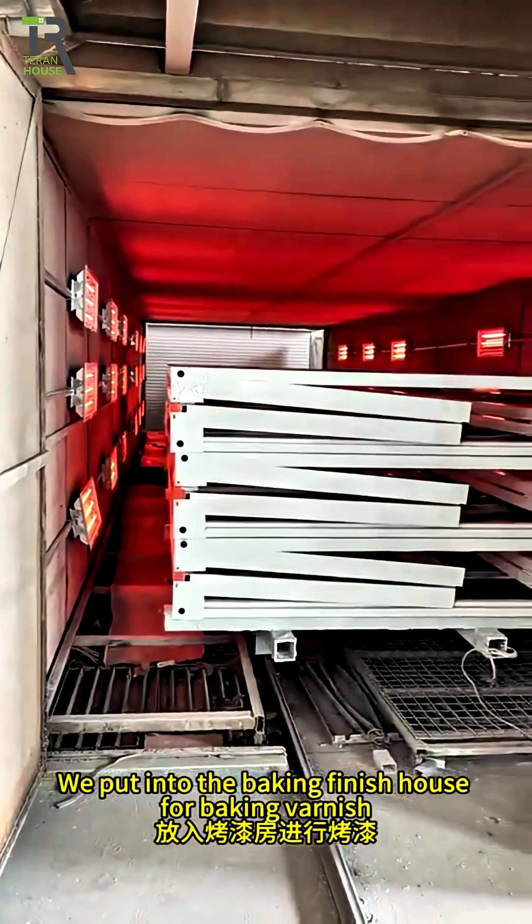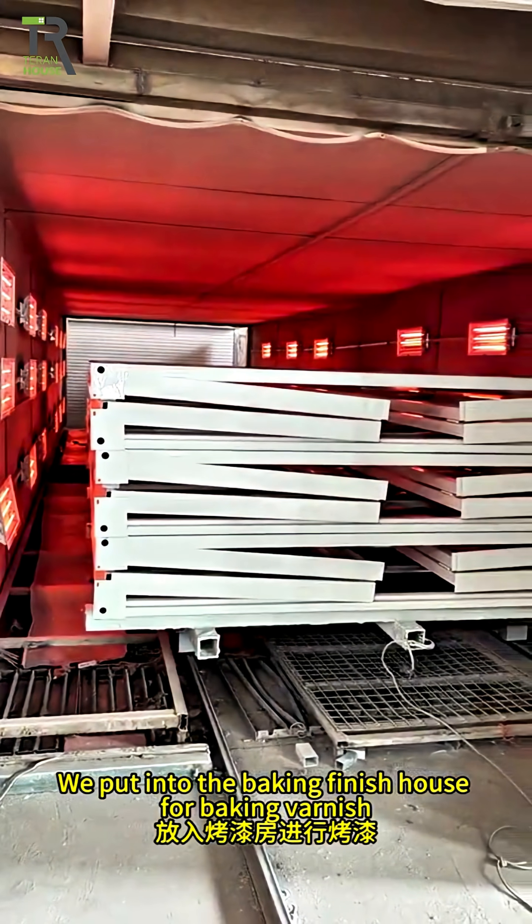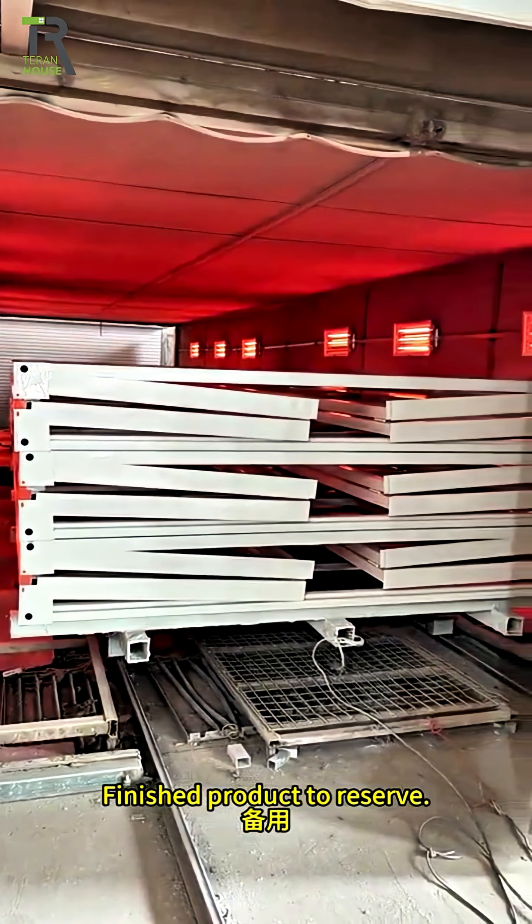After painting, we put it into the baking finish house for baking varnish. Finished product to reserve.